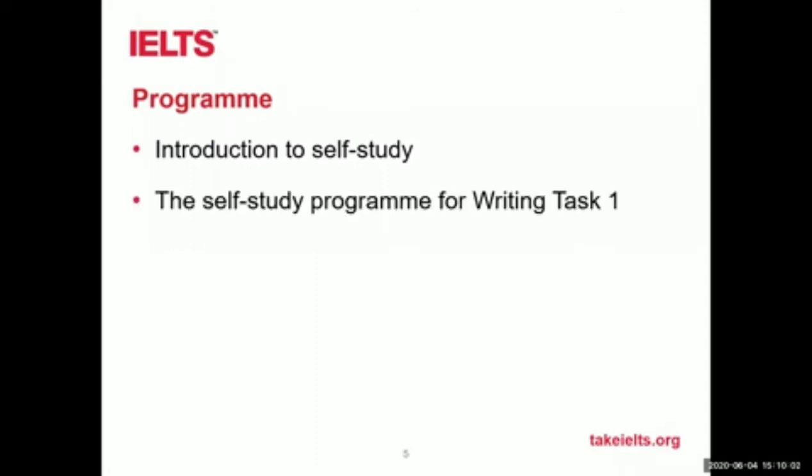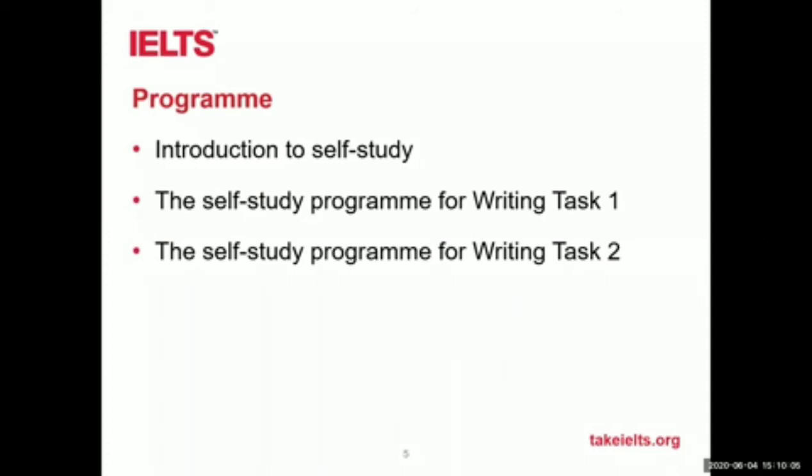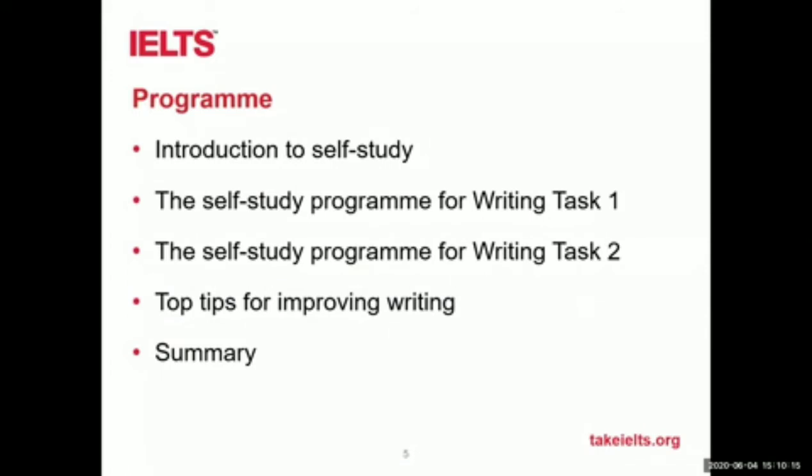So what are we going to do? Let's put this up. Self-study is quite a difficult thing to do. Working at home — we've all been sheltering, self-isolating, and staying away from people. In some ways, it could be an ideal time to study at home. We're going to give you some practical advice on how to go about that, and then look in some detail about how you can use the self-study program for writing tasks one and two. We'll look at some top tips for improving your writing, even when working at home by yourself, and then a summary and some questions and answers.